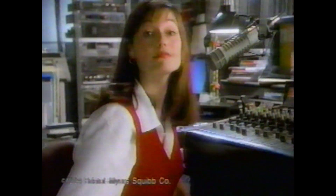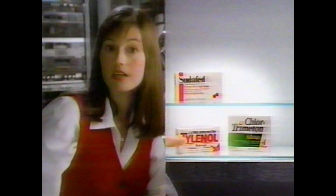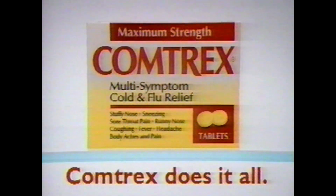Kate, I thought you were home with a bad cold. Oh, but now I feel better. Did you take Sudafed for your stuffy nose, Chlortrimeton for sneezing? I only took Comtrex. Extra strength Tylenol for headache, Robitussin maximum strength for your cough — for a cold, why take all these when Comtrex does it all?